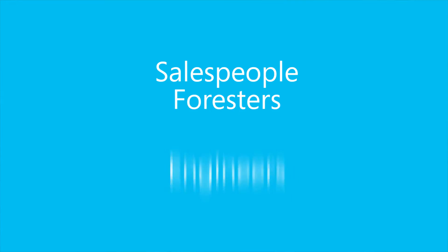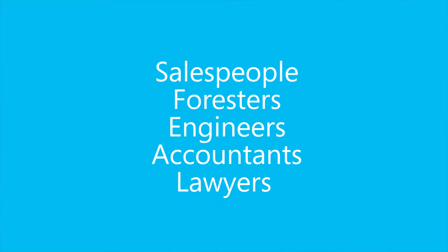Salespeople, foresters, engineers, accountants, and lawyers alike are trying to find online collaborative solutions to manage their projects. As educators, we must prepare our students for the workforce they will enter. Providing opportunities for students to work together on a project is necessary to ensure they have the skills they need when they start their jobs.